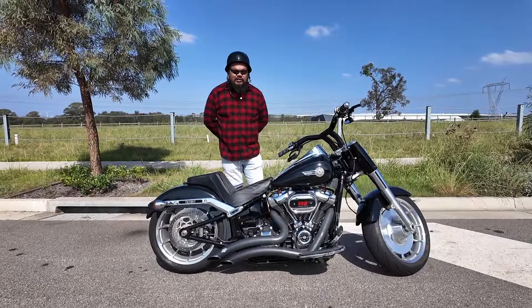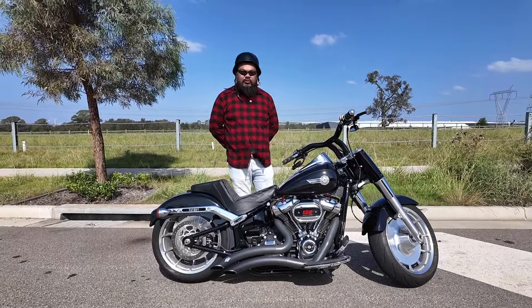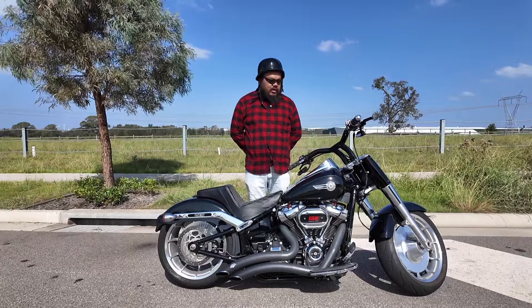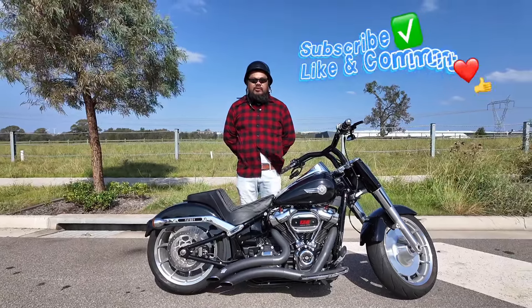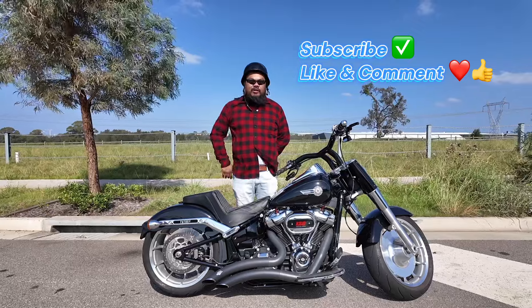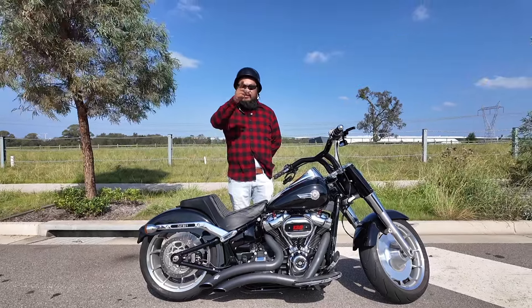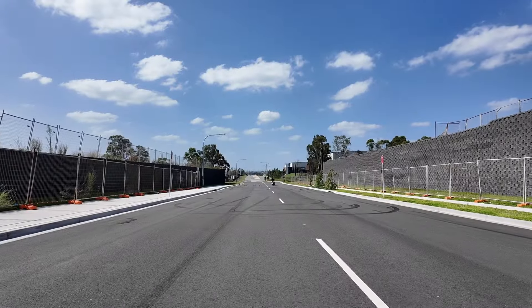Ladies and gents, that's all for this video. I hope you guys liked my little review and ride of this 2022 Harley-Davidson Fat Boy. If you guys like my videos, don't forget to subscribe, hit the like button, drop me a comment and tell me what you think. Stay tuned for future content — see you later, hasta la vista baby, I'll be back!